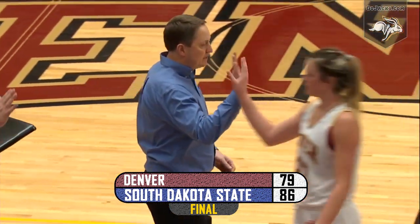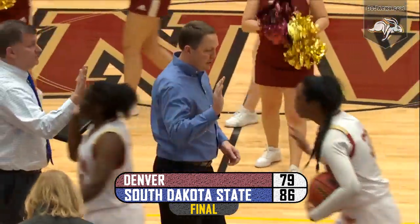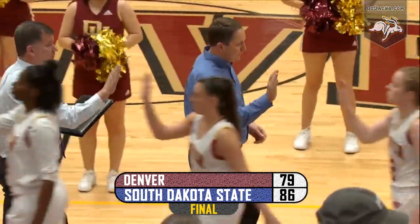Our final in Denver tonight: South Dakota State 86, the University of Denver 79.